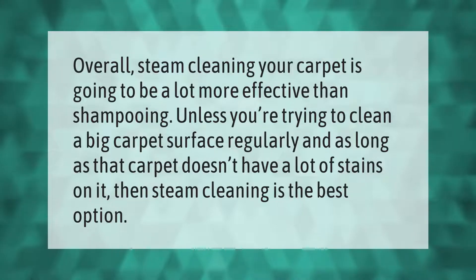Overall, steam cleaning your carpet is going to be a lot more effective than shampooing, unless you're trying to clean a big carpet surface regularly. As long as that carpet doesn't have a lot of stains on it, then steam cleaning is the best option.